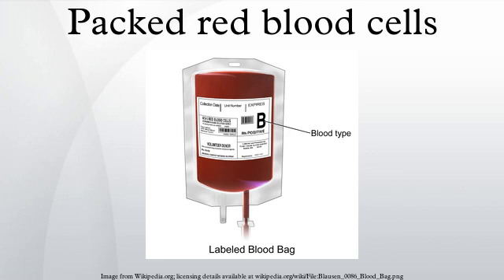RBCs are mixed with an anticoagulant and storage solution which provides nutrients and aims to preserve viability and functionality of the cells, which are stored at refrigerated temperatures for up to 42 days, except for the rather unusual long-term storage, in which case they can be frozen for up to 10 years.